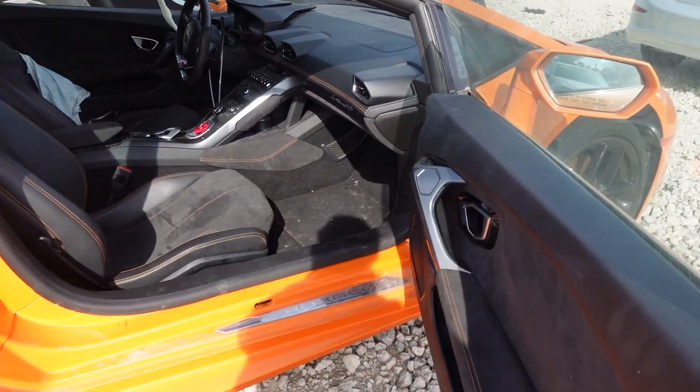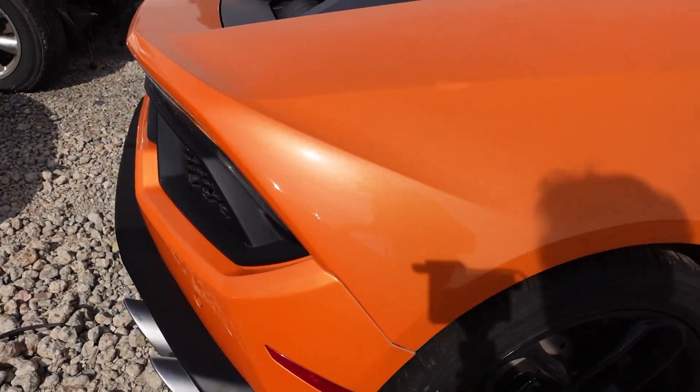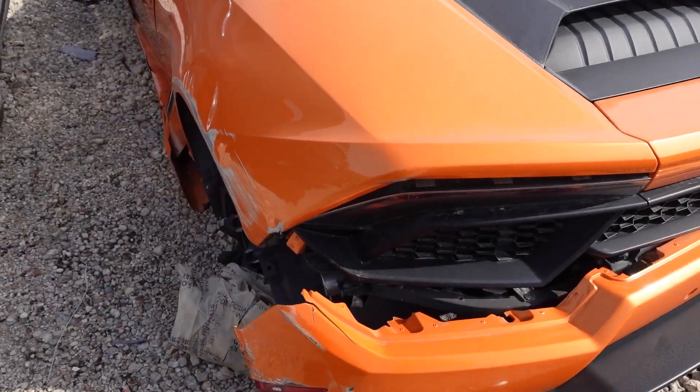Let's keep moving. I just wanted to take a quick look and sit in a Huracan for the first time ever. This is my dream car. Would love to have one one day. That's going to be a long time from now. This car has a lot of damage.